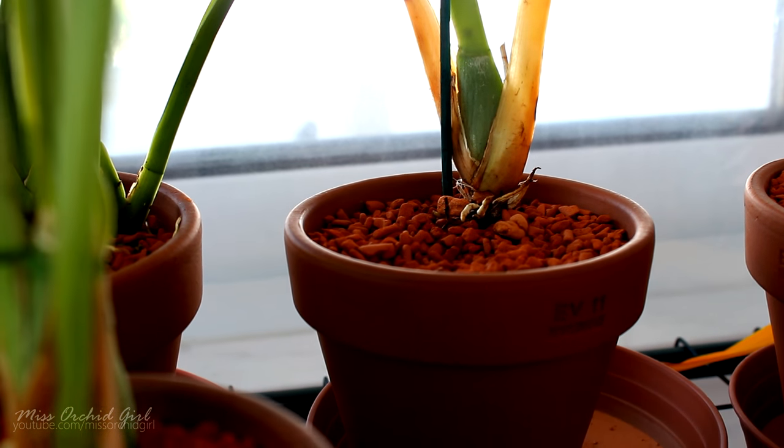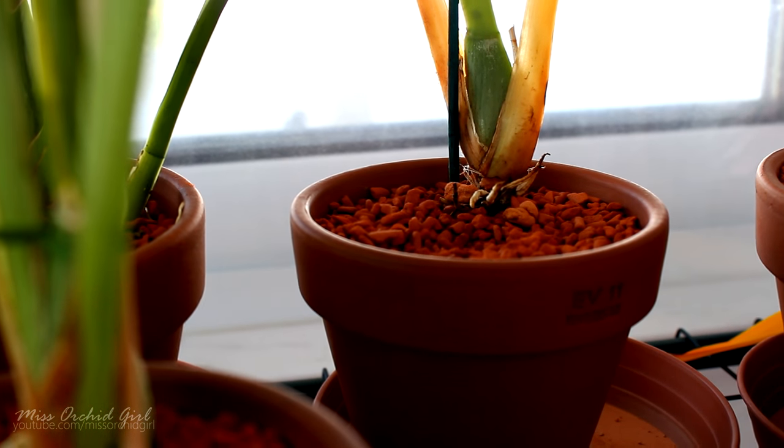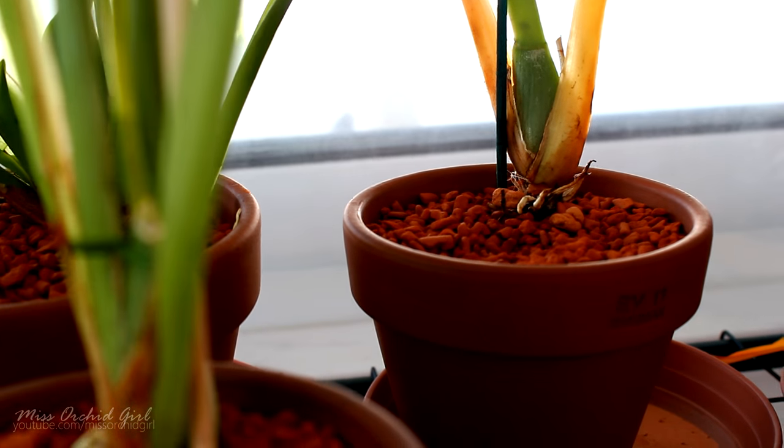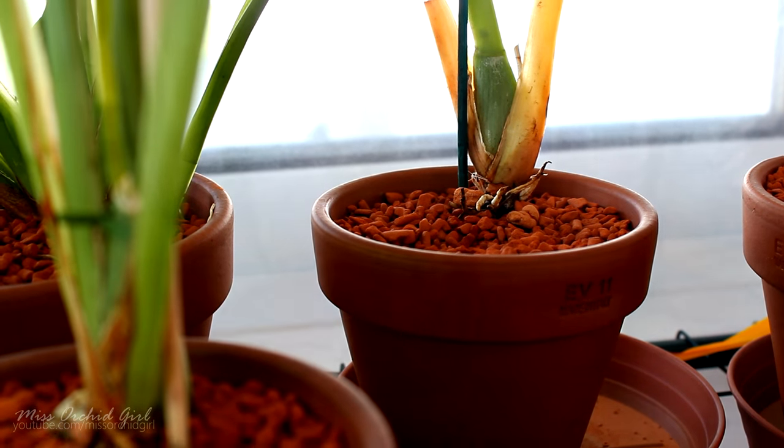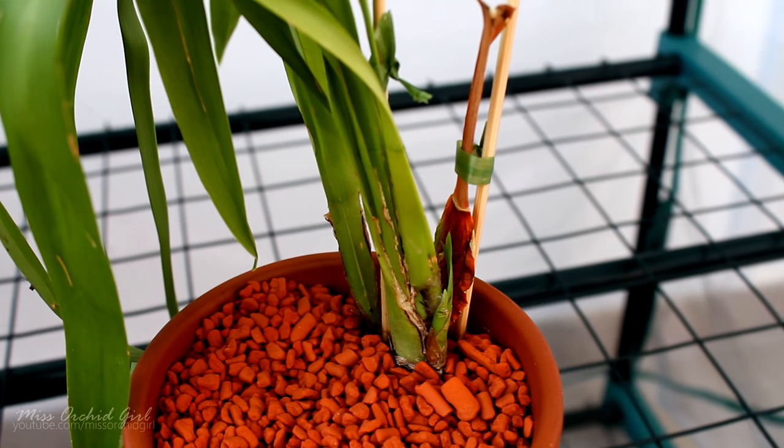I still hope he makes it. The pseudobulb does not look very dehydrated and I'm keeping it moist. However, miltoniopsis from back bulbs — it will be a miracle if something actually grows.